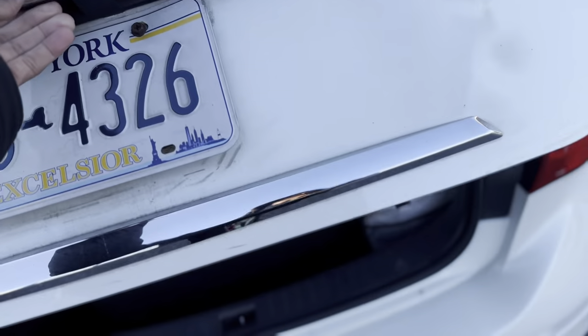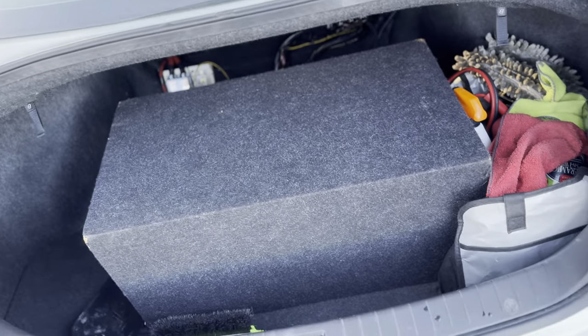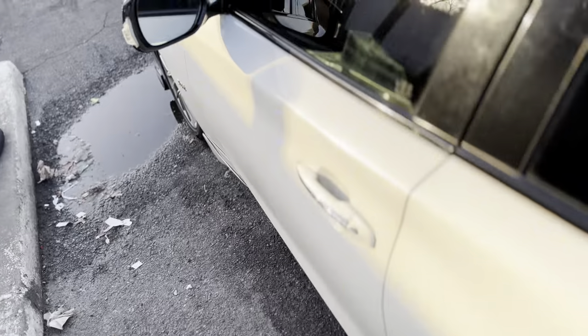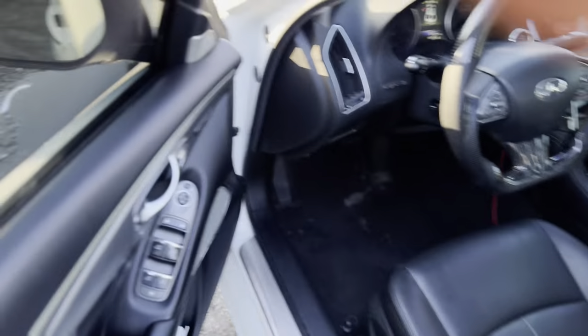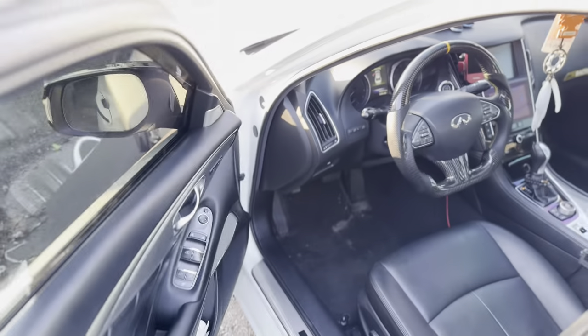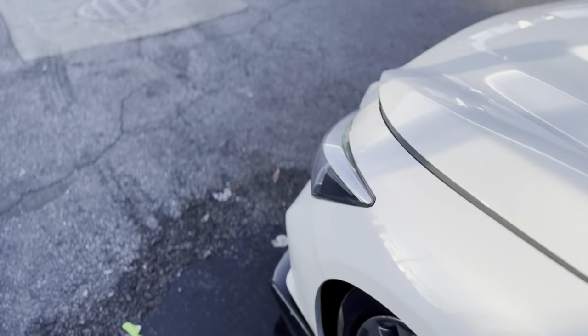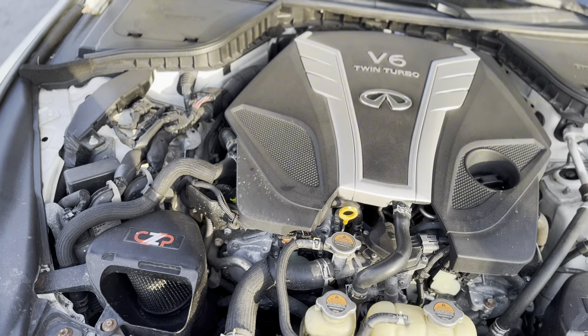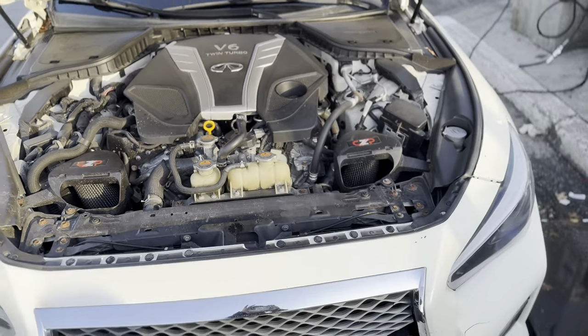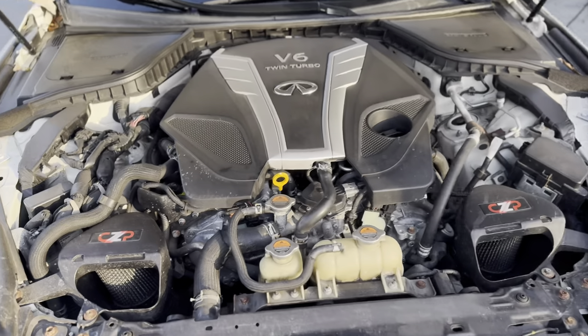Got a little boom box in the back — a 10-inch bass box speaker, something calm. Let me show y'all the engine bay. It's not nothing crazy — let me find the spot. Pop the bonnet — I got a V6 twin-turbo under here. I know the engine bay is dirty, I'm gonna get an engine bay detail soon.